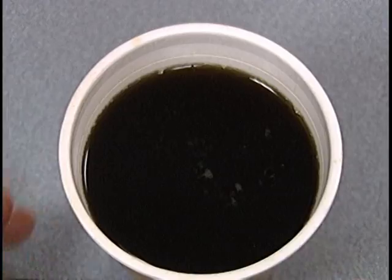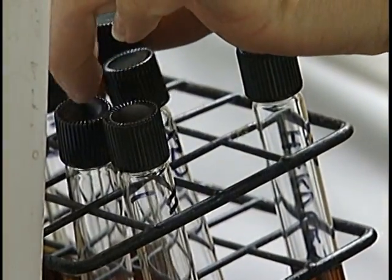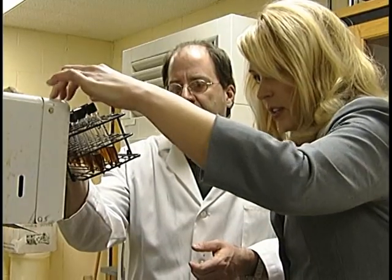So, bottom line, decaf doesn't mean caffeine-free. If you really want to avoid caffeine, you're better off drinking water than decaffeinated coffee if you want to avoid it altogether. With us on your side, Consumer Investigation, Juliette Bickford, News Channel 10.